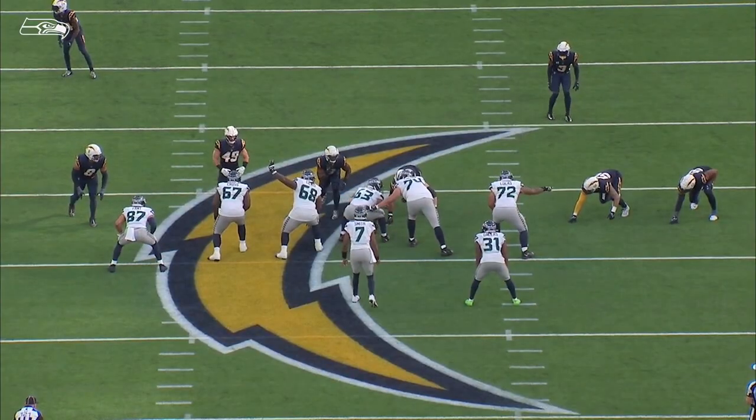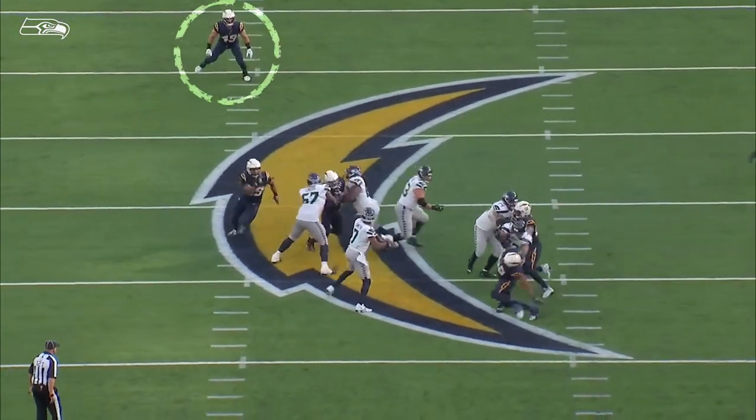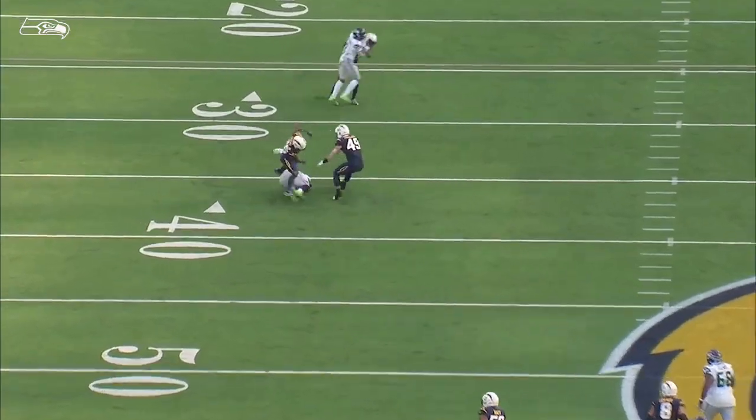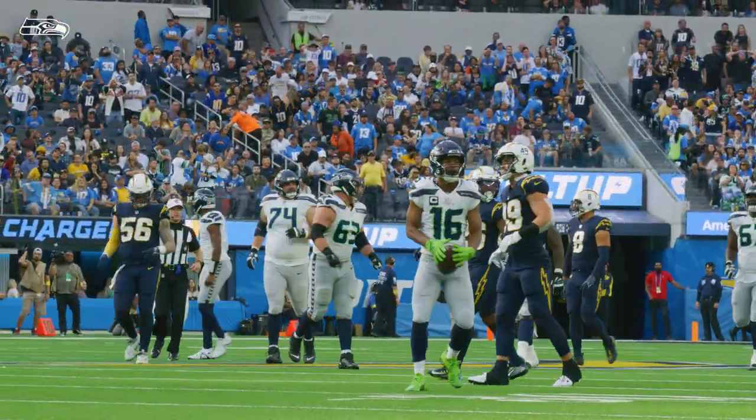Take a look at Geno communicating with that offensive line. He holds the safety with his eyes real quick, then fires a dart to Tyler Lockett — one of the biggest plays of the game, extending that drive.